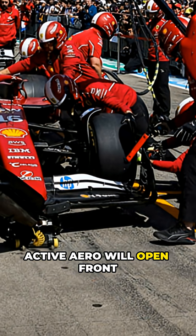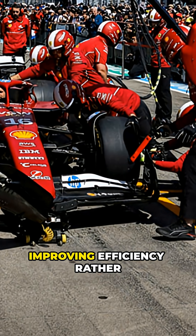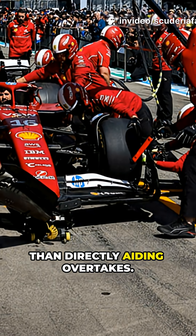Active aero will open front and rear wings on all straights to reduce drag, improving efficiency rather than directly aiding overtakes.